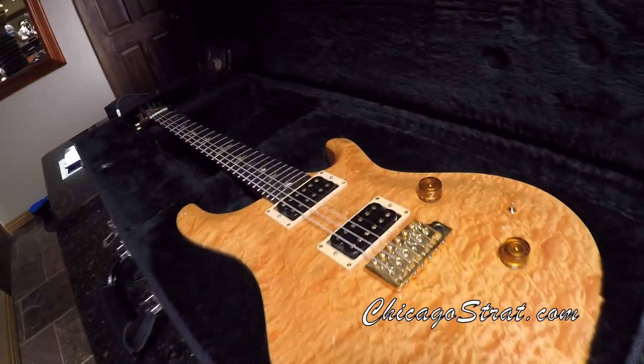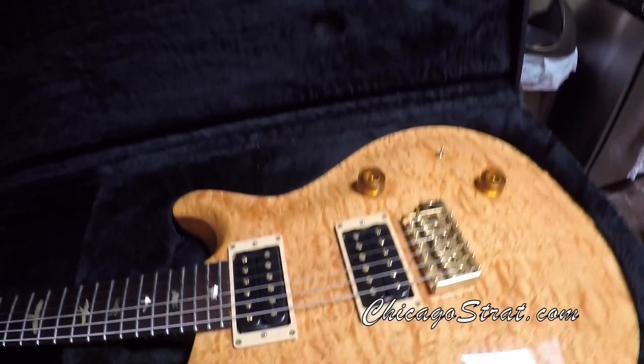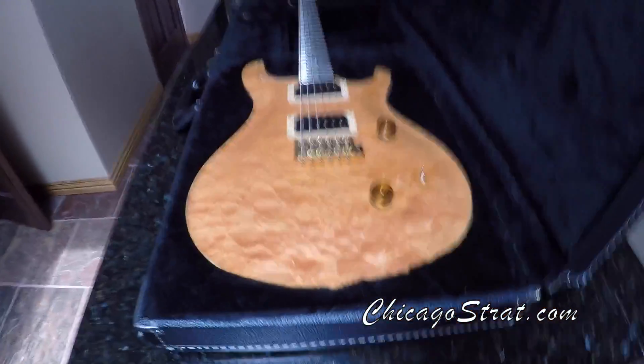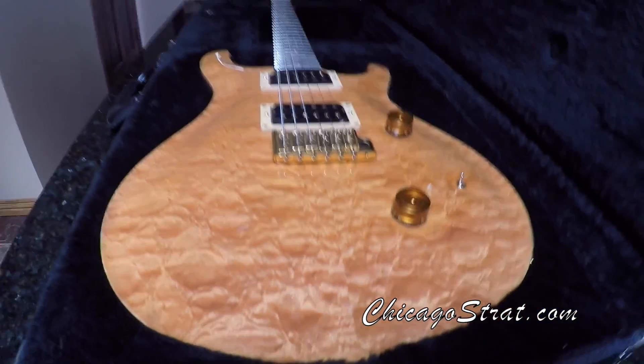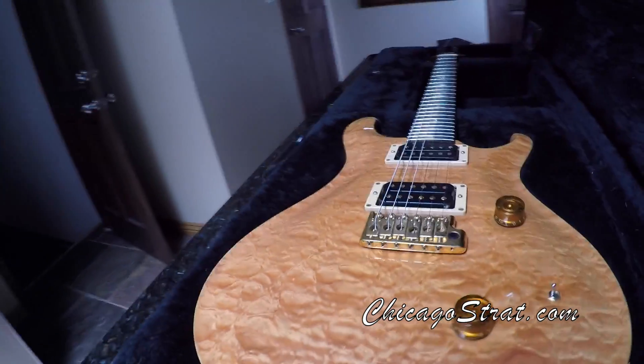It's a cool guitar, man. All original, gold hardware, vintage yellow — smoking. I like to call these ridiculous presentation-type tops, signature tops, 11 tops, because that top is just ridiculous to see it. And it doesn't translate well with pictures.